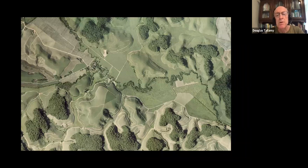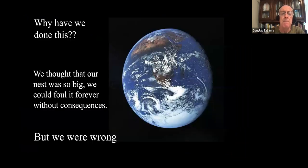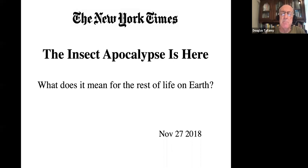Each one of those remnants is too small and too isolated to support the species that run the ecosystems that we all depend on. Why have we done all that? I suspect we thought that the earth — our nest — was so big we could foul it forever without consequences. We were wrong about that. And that's why we're seeing scary headlines like this: 'The insect apocalypse is here — what does it mean for the rest of life on Earth?' — talking about global insect decline.